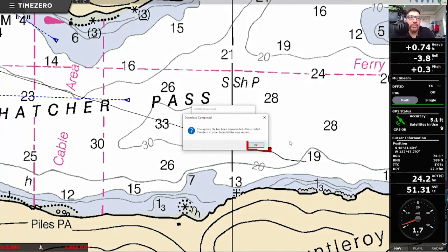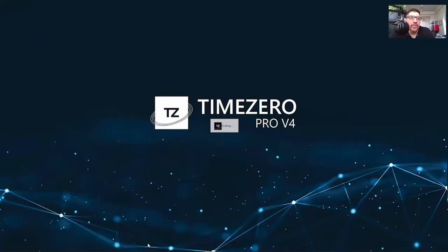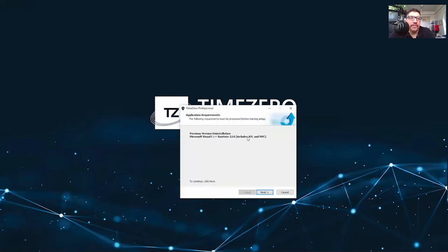Once that's done you'll get prompted to exit the software, and a dialog will pop up from our installer giving you the option to install at that time. Go ahead and click yes, and you'll notice that our installer should start up a lot faster and run a little bit quicker because we're not trying to install an entire new version — we're just doing an update.